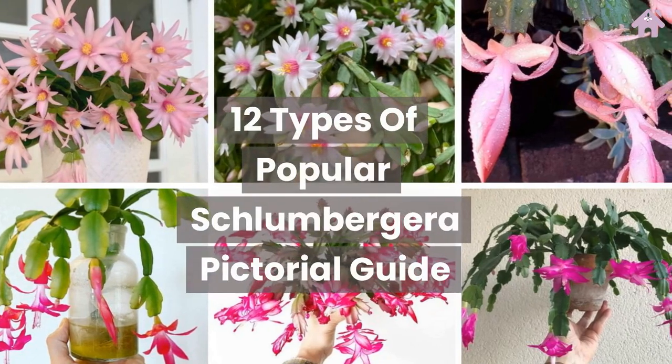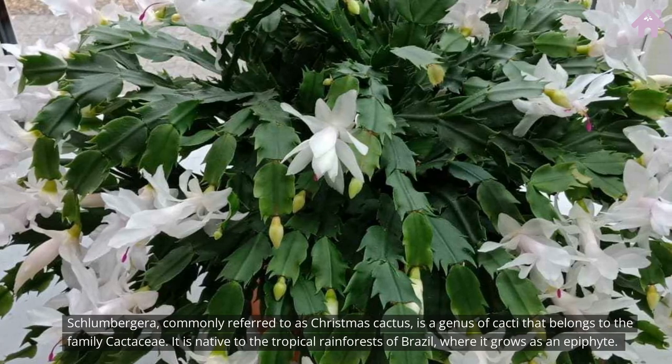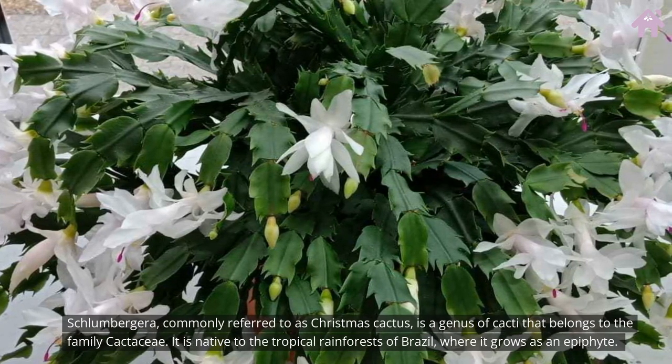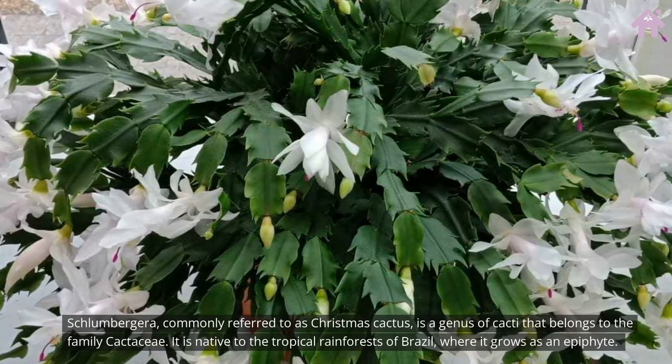Schlumbergera, commonly referred to as Christmas cactus, is a genus of cacti that belongs to the family Cactaceae. It is native to the tropical rainforests of Brazil, where it grows as an epiphyte.